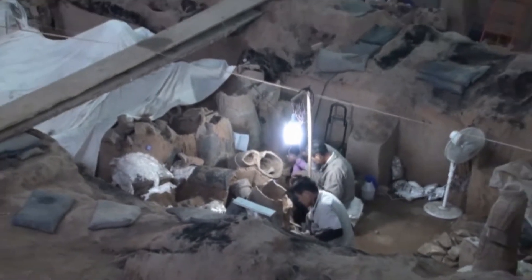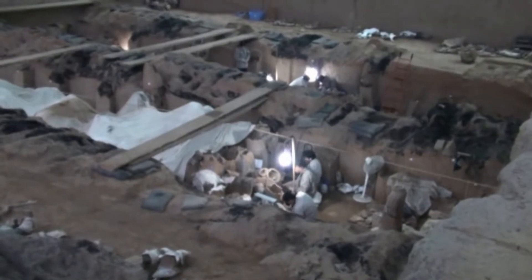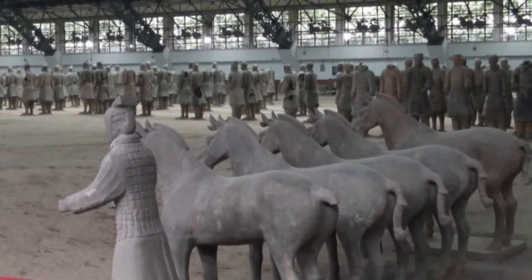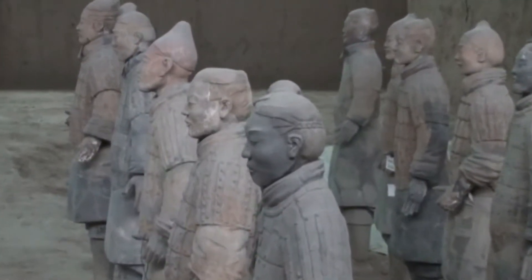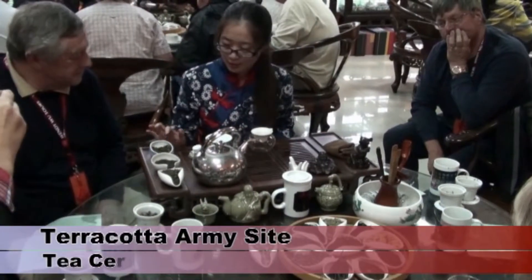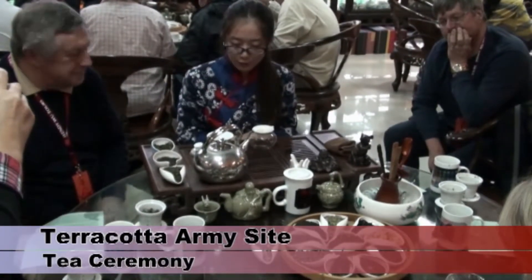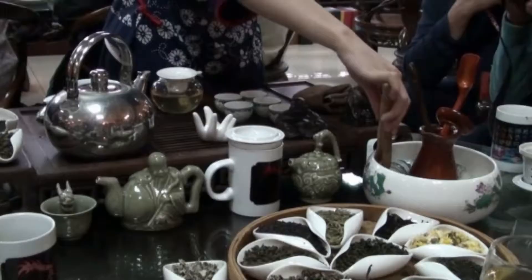Only a small portion of the army has been excavated so far, and they don't want to excavate some sections because they don't know how to preserve them. The figures were painted in vivid colours, but these colours disappear soon after exposure to air. Tea is the main drink in China, and the making and serving of it in the tea houses is quite a show. The teas are mostly green teas.